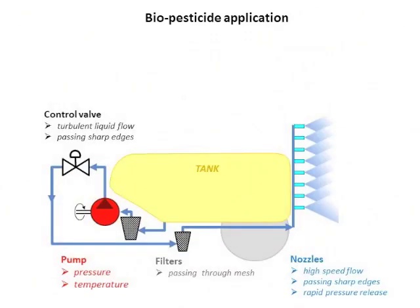During application, microorganisms are subject to pressure — fluctuating pressure from vacuum up to 3 MPa from the pump — possibly by the temperature also created by the pump, by the turbulent flow and passing sharp edges in the control valve and nozzles. They also pass through the mesh of filters and are subject to turbulent flow and rapid release of pressure in the nozzles.